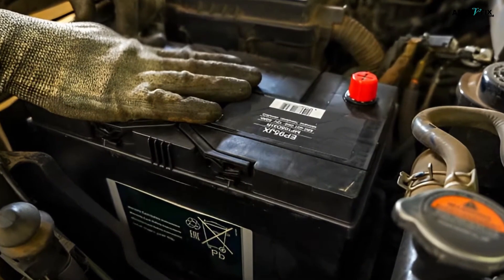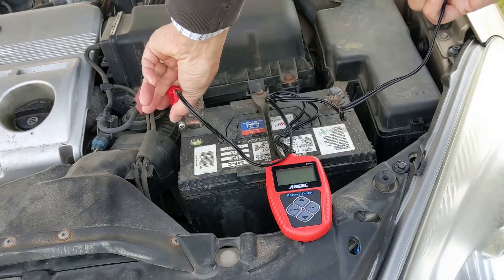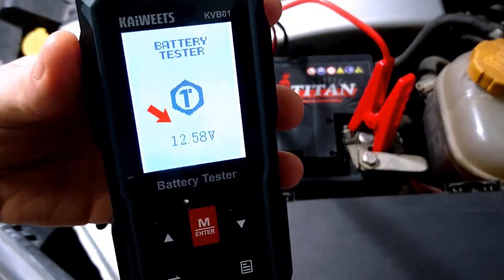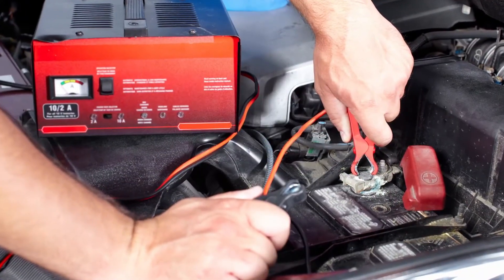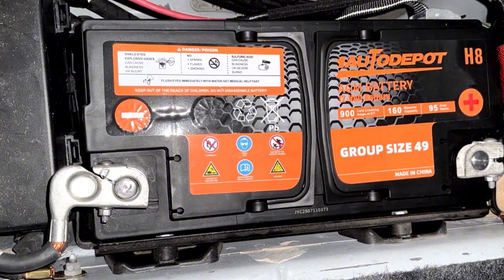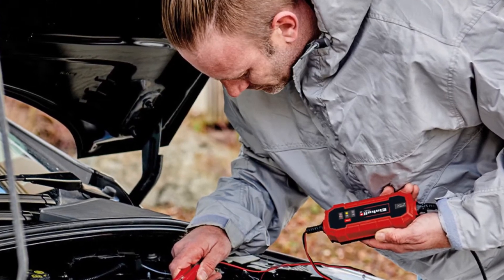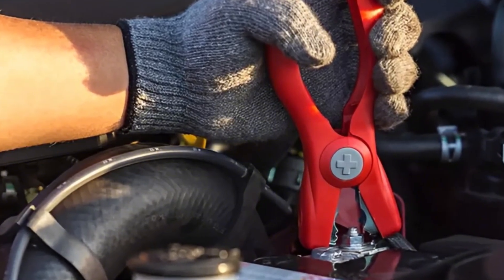Tip 4: Battery Health Monitoring — Prevent the No-Start Nightmare. Car batteries don't die suddenly — they warn you. But if you wait for a slow crank or dead start, it's already too late. Battery monitoring systems track voltage consistency, cold cranking amps (CCA) decline, and charge retention over time. Many modern OBD tools, even your smartphone paired with a $25 sensor, can analyze this. If your alternator is overcharging, it kills your battery and fries electronics — ECU, sensors, stereo systems — a $1,500 disaster. Predictive battery checks catch the issue before it leaves you stranded.